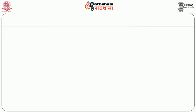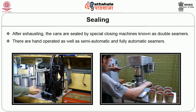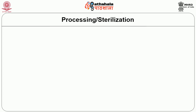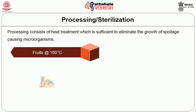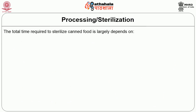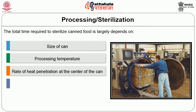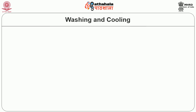The next operation is sealing. After exhausting, the cans are sealed by special closing machines known as double seamers — hand operated as well as semi-automatic and fully automatic. The next operation is processing or sterilization, which consists of heat treatment sufficient to eliminate the growth of spoilage-causing microorganisms. All fruits can be satisfactorily processed at 100°C and vegetables at 116 to 120°C. The total time required to sterilize canned food depends on the size of the can, processing temperature, rate of heat penetration at the center of the can, pH of the food, and the type and number of microorganisms present.